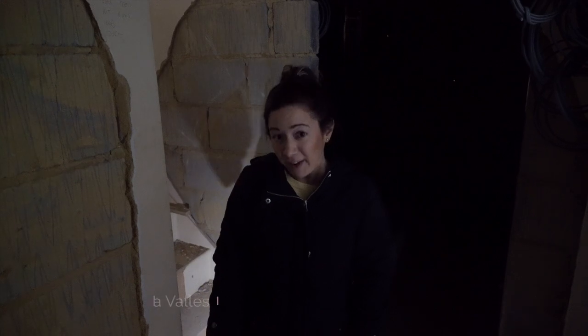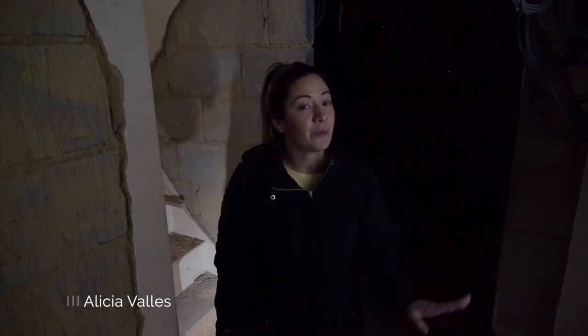Hi everyone, welcome back to number three Anglesey Close. We're going to try and show you downstairs but the windows have all been blocked up and there's no light, so we're going to do our best.